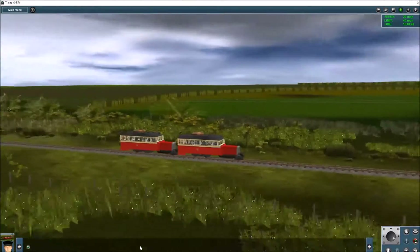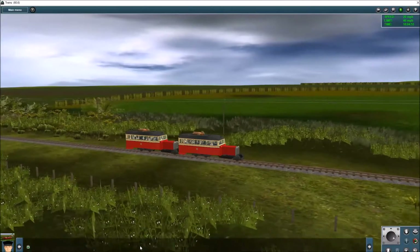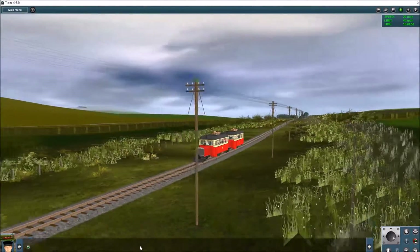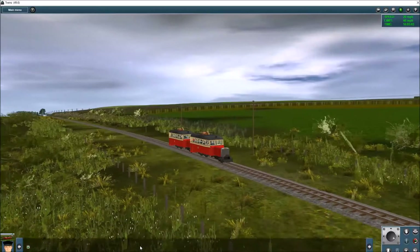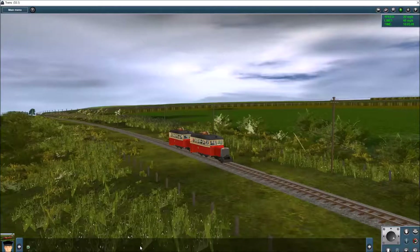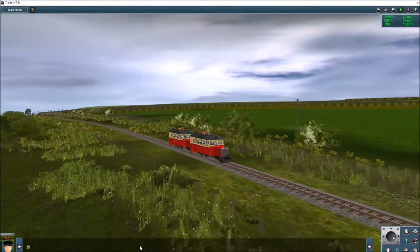They spent a lot of their time running down to Ballyshannon from Donegal Town, and as you can see here, quite regularly ran coupled together. There's a driver in each — both engines are going, the rear engine isn't just idling, it's actually engaging gear and providing propulsion. And they could also haul wagons — together they could haul about six wagons.